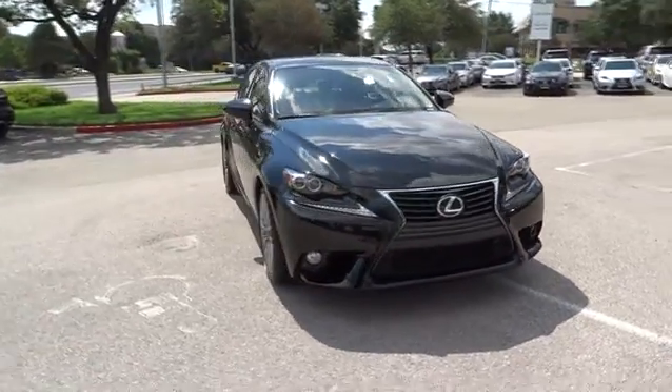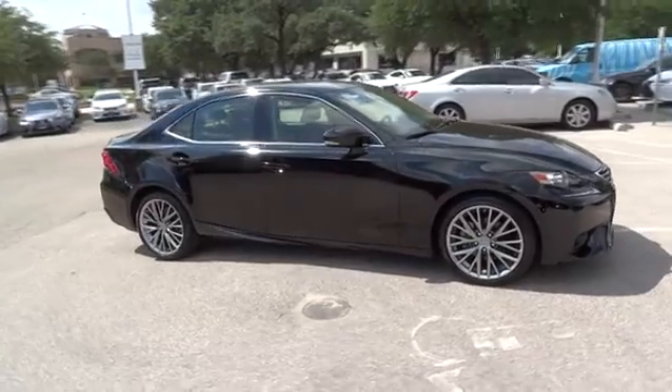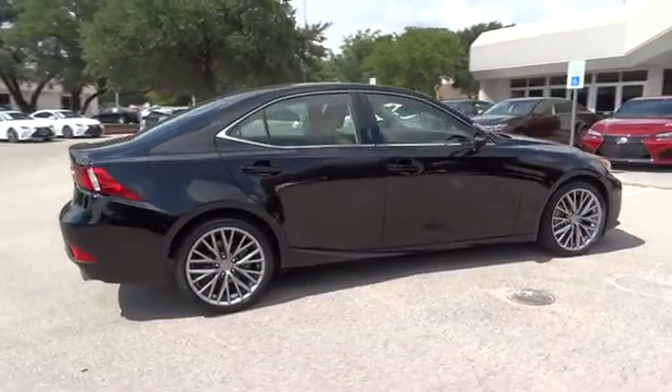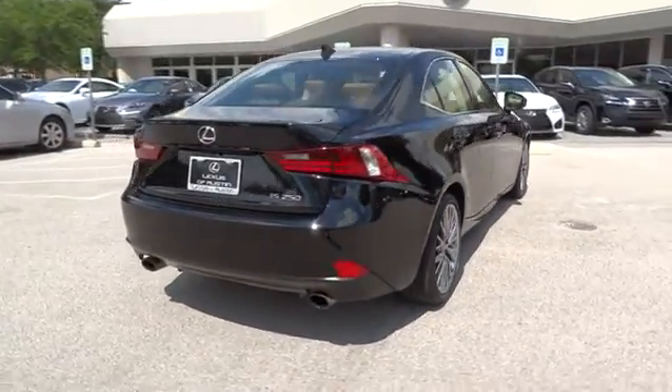The 2014 Lexus IS250 — an interior and exterior design inspired by the world of competitive racing. The IS250's authentic performance and style are the hallmarks of this classy, luxury sedan.